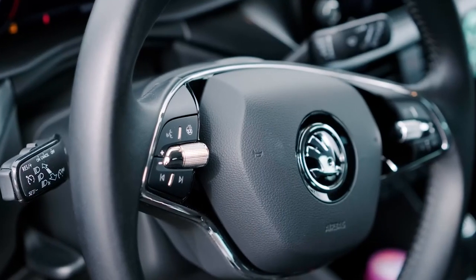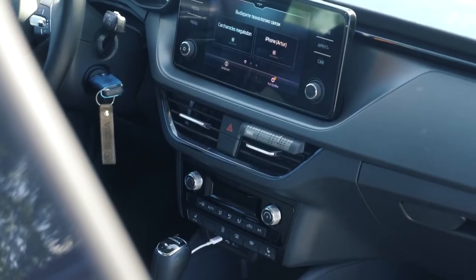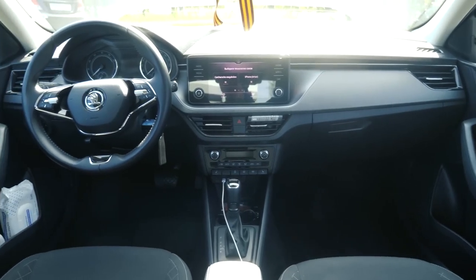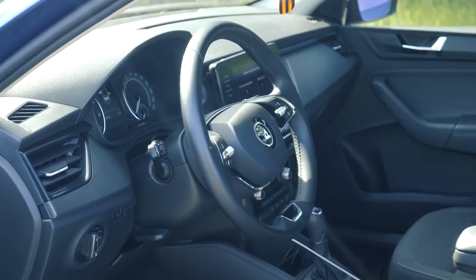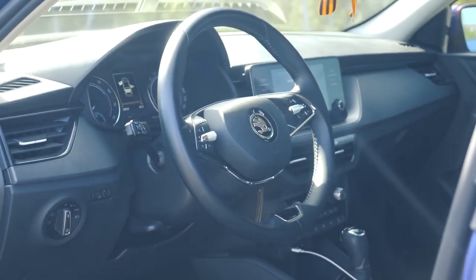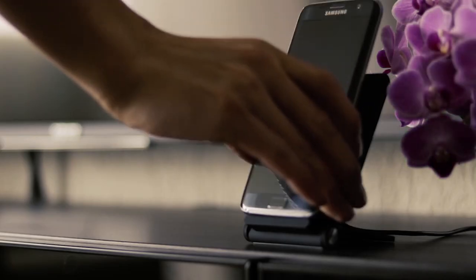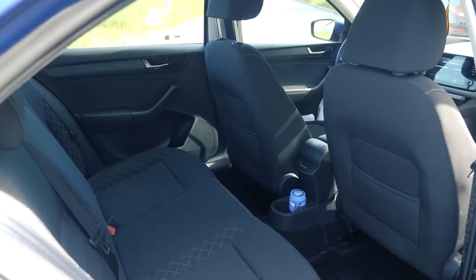To top it off, the steering wheel not only controls the car, but also the media system, phone and onboard computer. The engineers didn't stop at design changes — they made the car more functional. For instance, shifting the multimedia system controls to the steering wheel allowed for multiple USB-C ports. Who doesn't love to charge their smartphones or headphones nowadays?